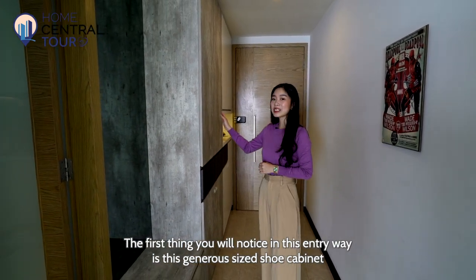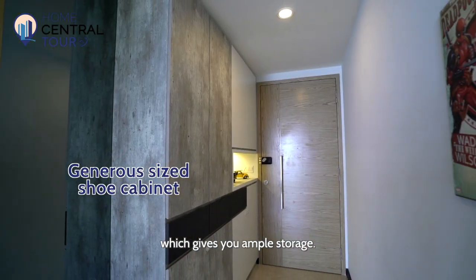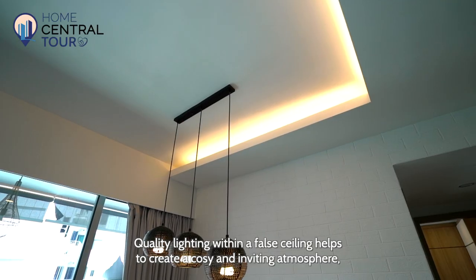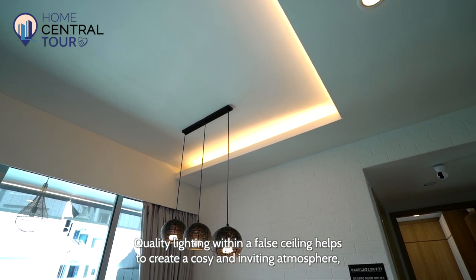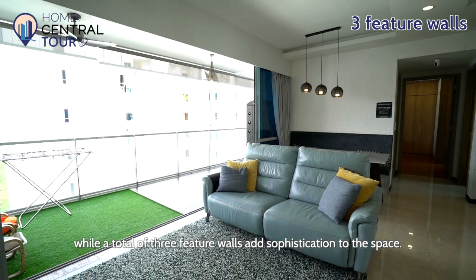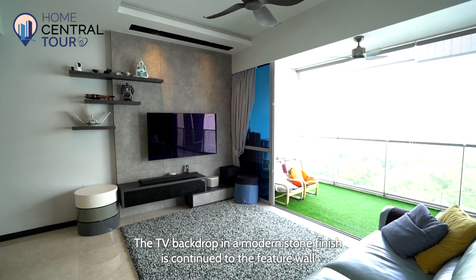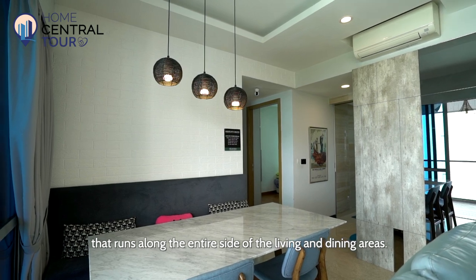The first thing you'll notice in this entryway is this generous-sized shoe cabinet which gives you ample storage. A spacious living and dining area in an efficient rectangular layout features quality lighting within a false ceiling that helps to create a cosy and inviting atmosphere, while a total of three feature walls add sophistication to the space. The TV backdrop in a modern stone finish is continued to the feature wall that runs along the entire side of the living and dining areas.